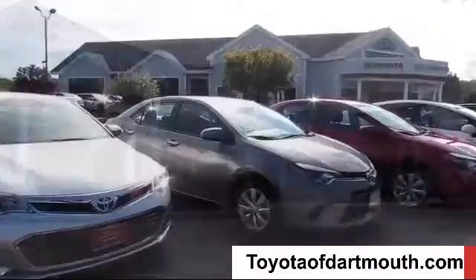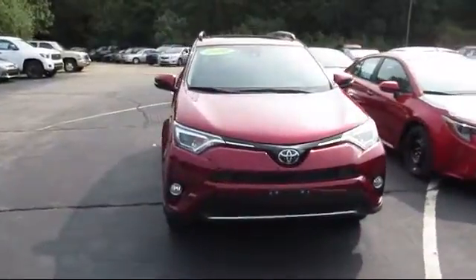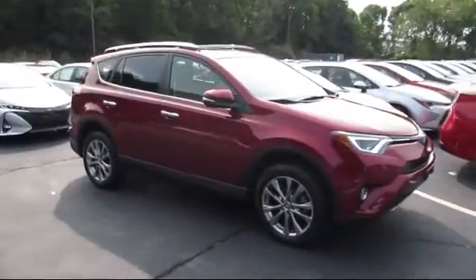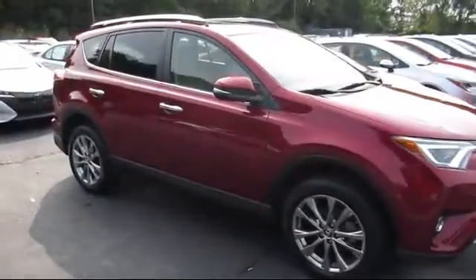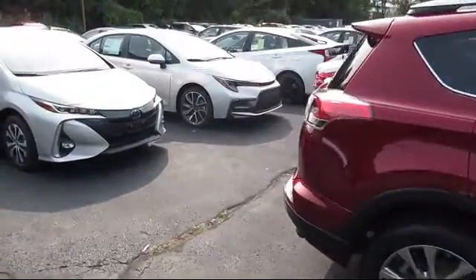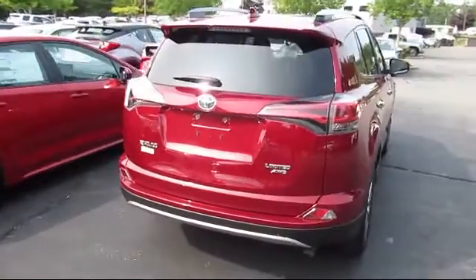Welcome to Toyota of Dartmouth. Here's a look at one of our quality pre-owned vehicles from our great selection of cars, trucks, and SUVs. It comes equipped with privacy glass, keyless entry, MP3 player, Bluetooth smartphone integration, heated front seats, blind spot monitor, all-wheel drive, cross-traffic alert, and has less than 35,000 miles on the odometer.